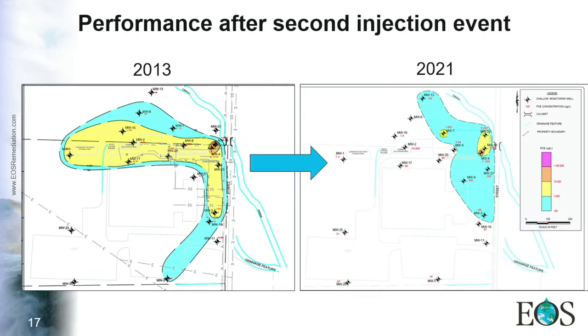A comparison of the site before the first injection and data from last year shows that on the source zone on the west part of the site, the concentration of chlorinated compounds is now very low compared to what it was. There are still some areas to address, but the same strategy is being followed and we are confident the remediation goals will eventually be achieved.